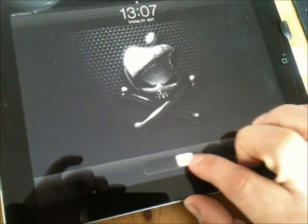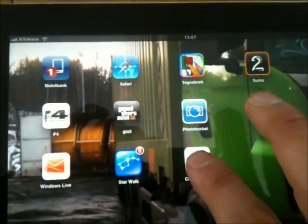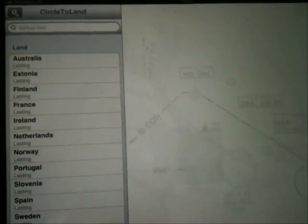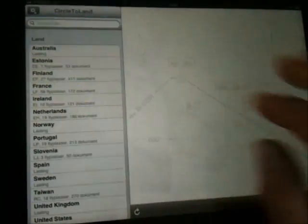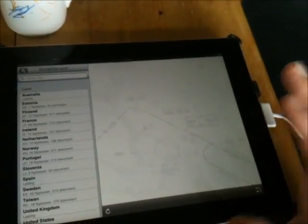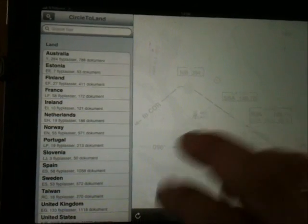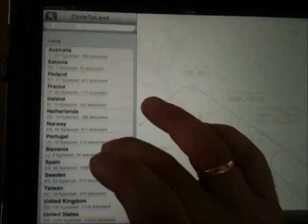I want to show you something funny I discovered today on mycockpit.org. This is an iPad app called 'Circle the Land.' For those of us who like to fly IFR, just download the app from the App Store — it brings up all the approach charts for countries that are supported and have free charts.